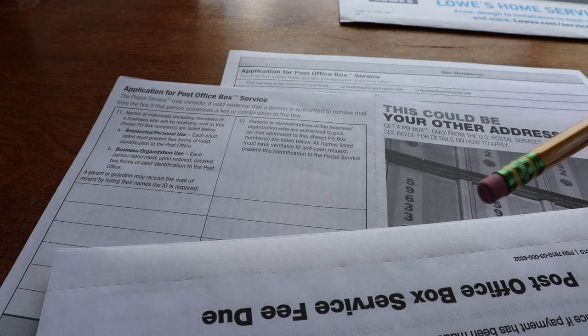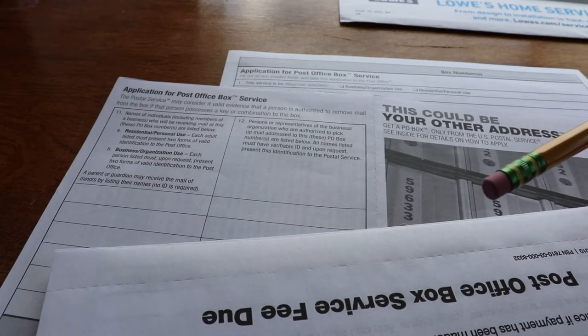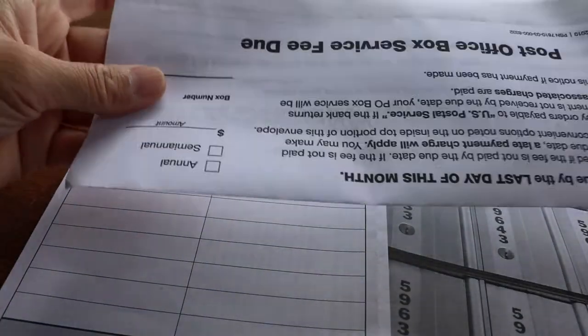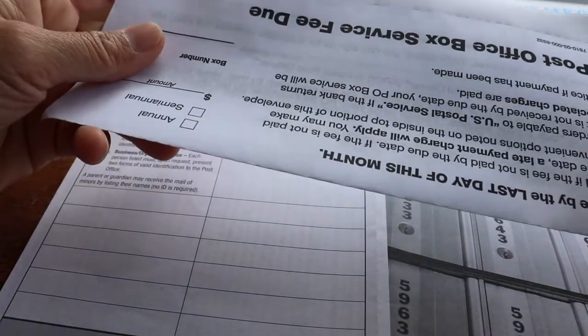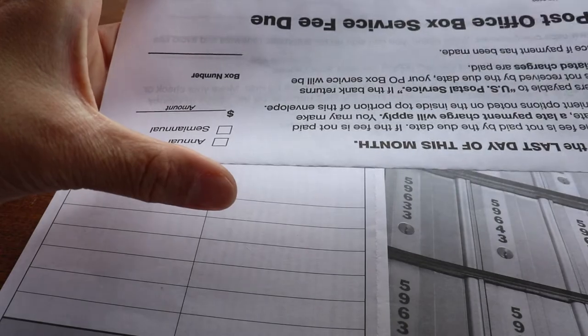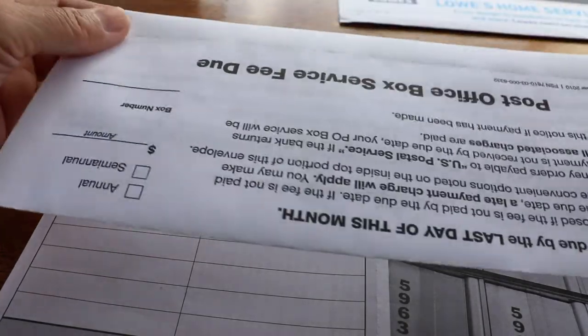Whether forms need to be redone depends on the post office. Sometimes, if your forms are still current or updated, they may or may not require a new form to be filled out. It depends on the individual post office.